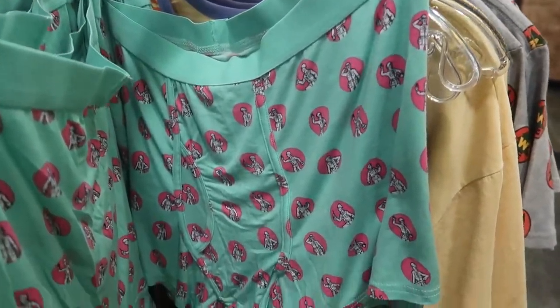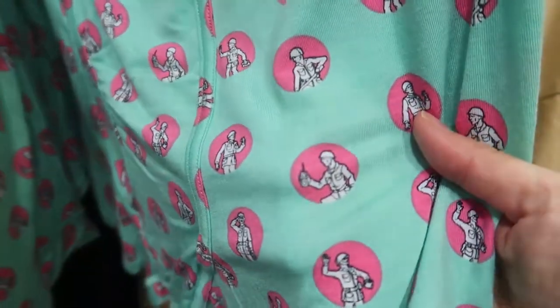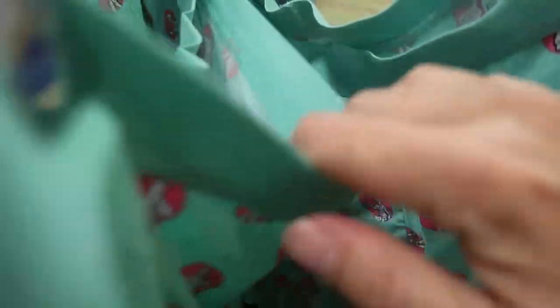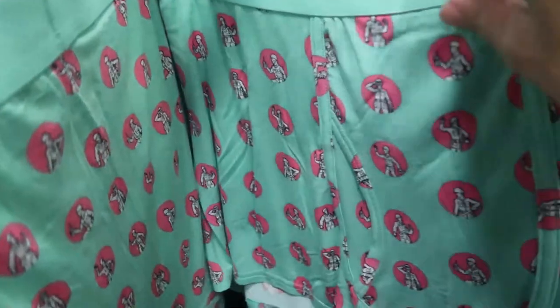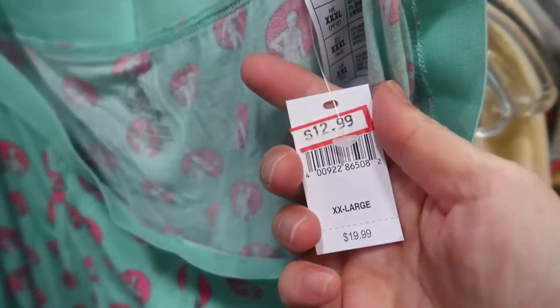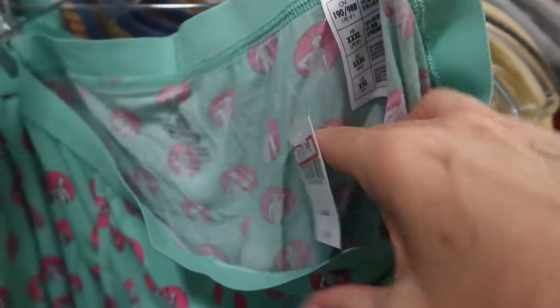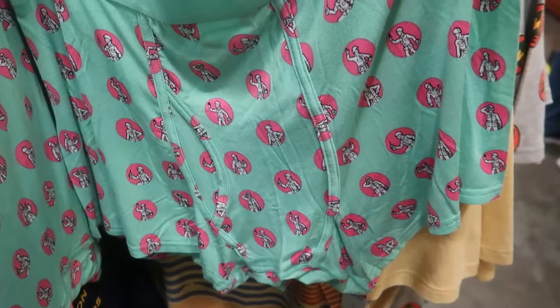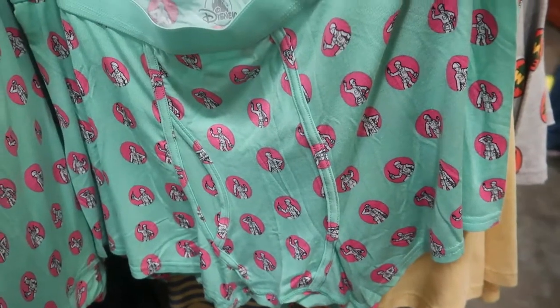Here we have some boxers — these are the green army men. Let's see how much the boxers are — they are $12.99. Not the greatest deal at all. I'd sell them for $2 at most.